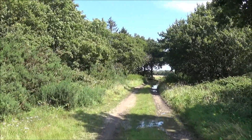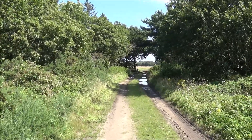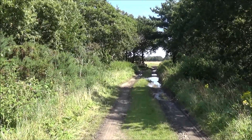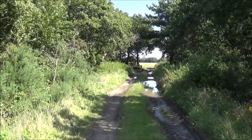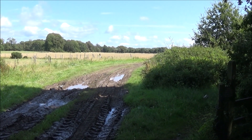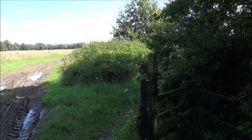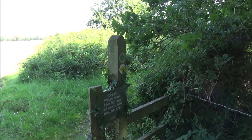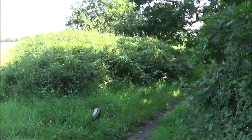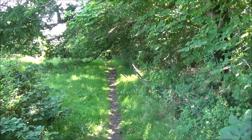The Solent Way runs all the way from the New Milton area right along the Solent to Emsworth, although a lot of it isn't actually on the shore — we've been closer to the shore on the permissive path. Keep your eyes open, because on a track like this it's easy to follow it blindly. Watch for the discs showing the footpath, because the Solent Way and the footpath actually go round to the right off the main track.